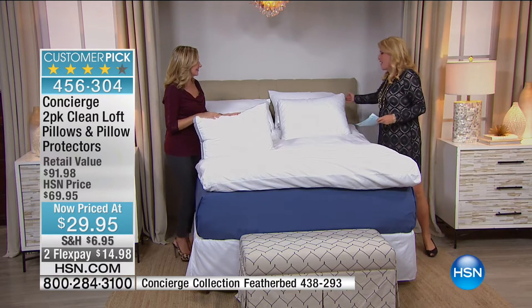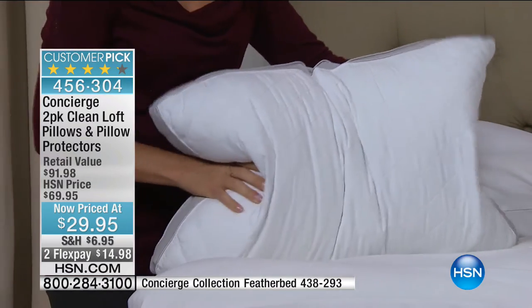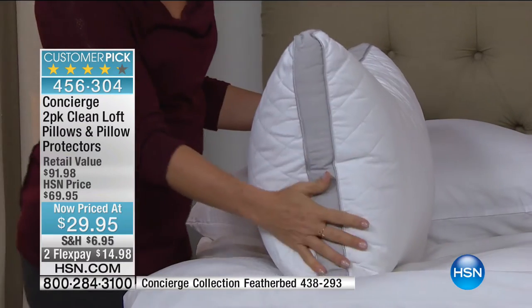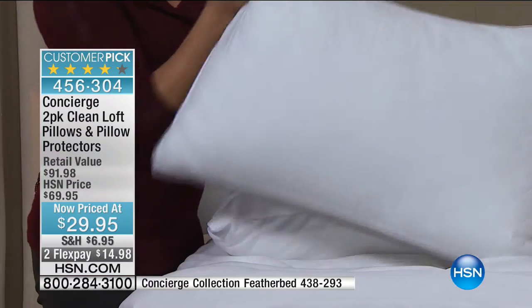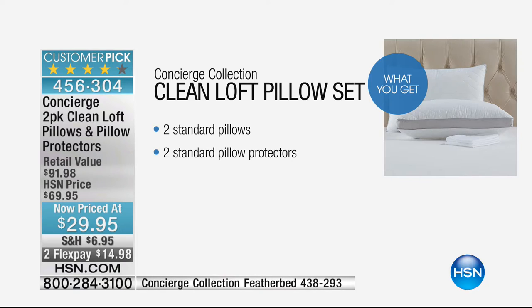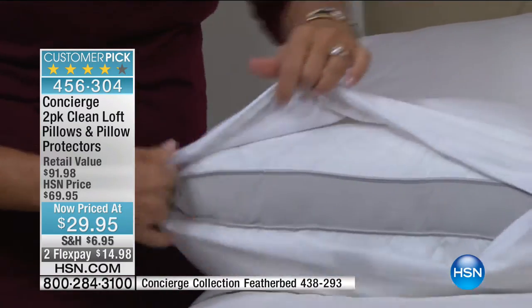Now moving to what may be the best pillow buy in HSN history — the Concierge Collection Clean Loft two-pack with pillow protectors, on sale at 29.95 with two flex pays and customer pick status at 70 dollars. King size has sold out; only standard size remains. You get two pillows plus two protectors. The protectors have a hidden zipper that goes completely around the pillow so you can launder the covers easily.